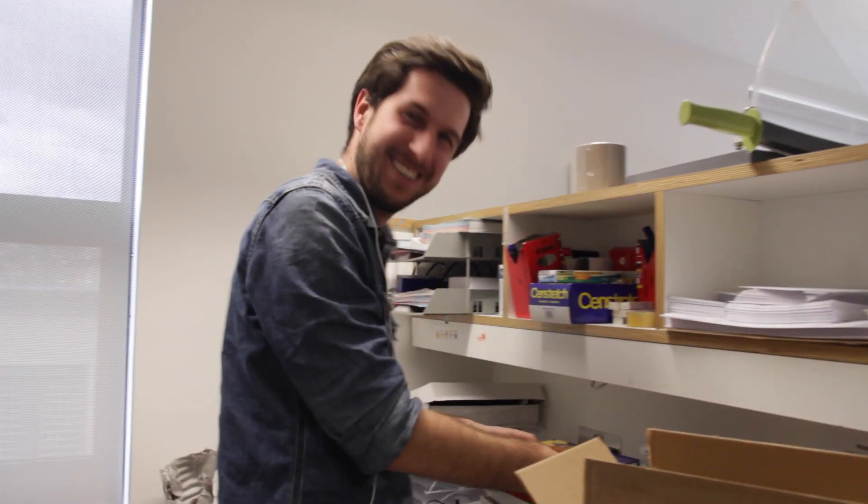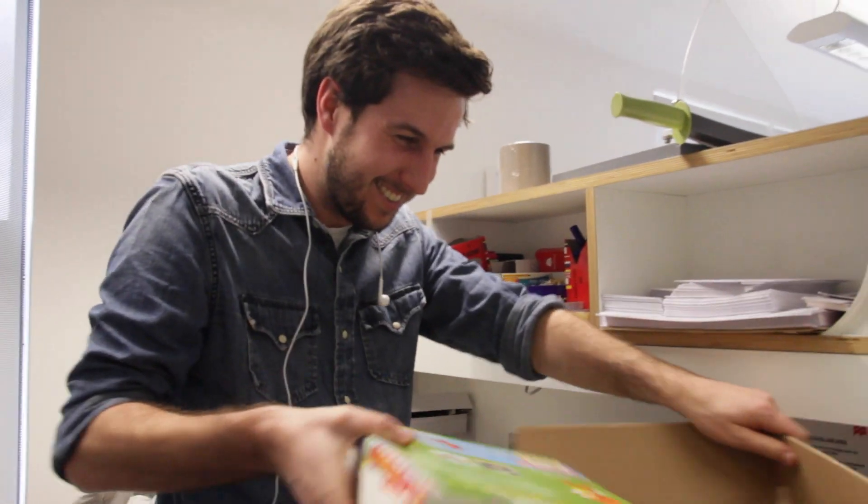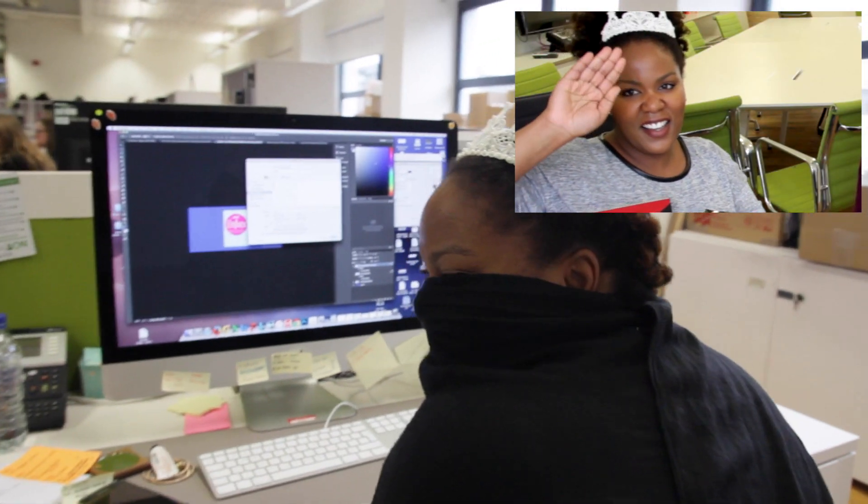This is Rory. Rory, what do you do? Sell books. How many books do you sell? Not enough. Guys, I found a celebrity — Queen Mummy, Queen Mummy!